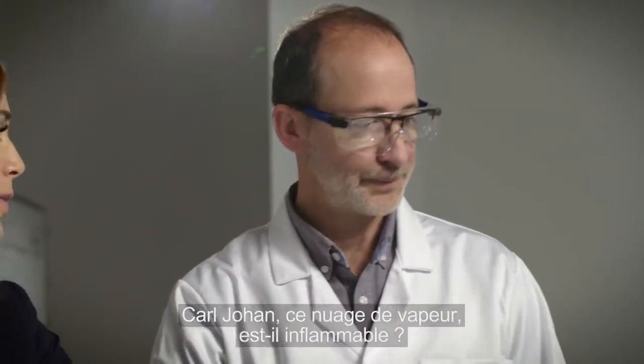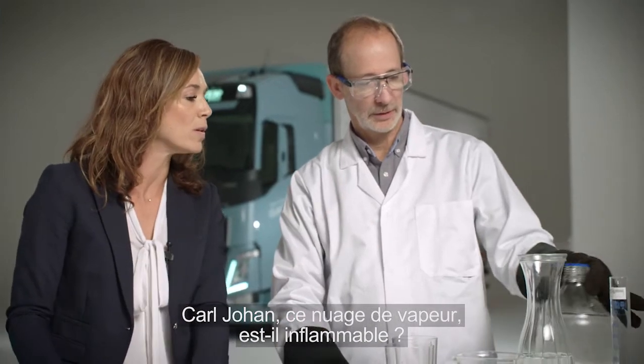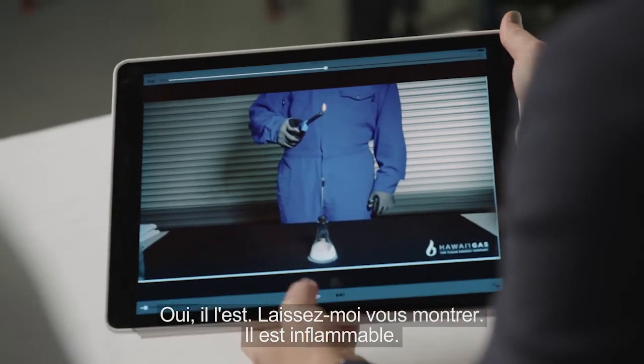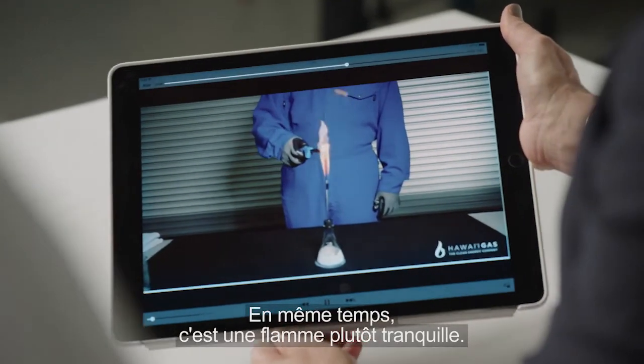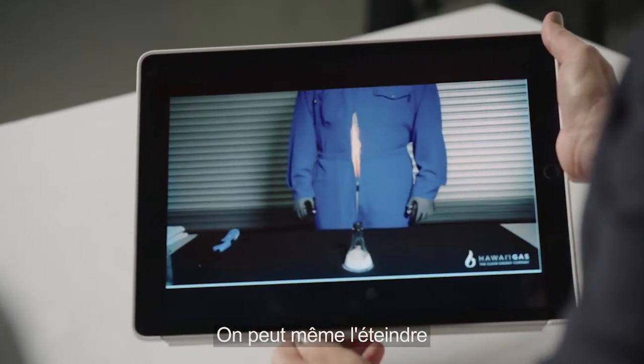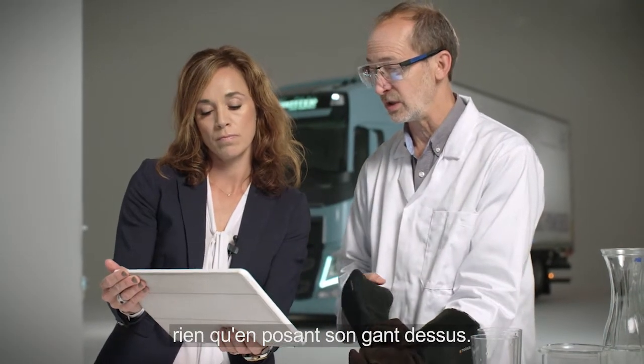So Karl-Johan, the vapor cloud here — is that flammable? Yes, it actually is. And just let me show you here. It is flammable. At the same time, that's a very friendly flare. You can actually turn it out just by putting your glove over it to extinguish it.